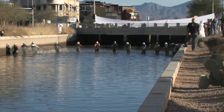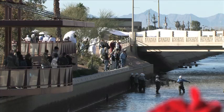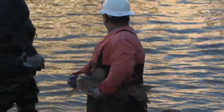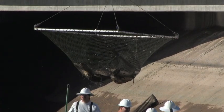Draining the canal for routine maintenance alters downtown Scottsdale and creates a focal point for a new event called Fish Roundup at Scottsdale Waterfront, celebrating the art of maintenance and featuring crews lowering the waters and removing fish.